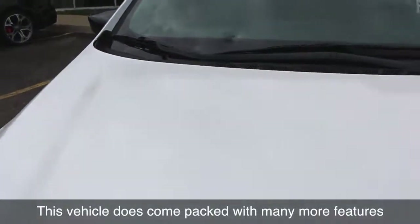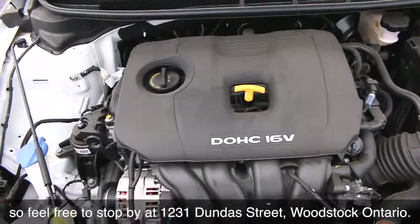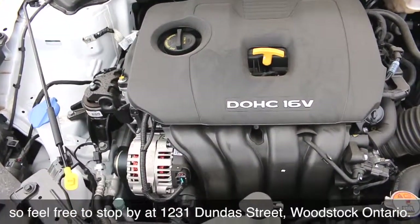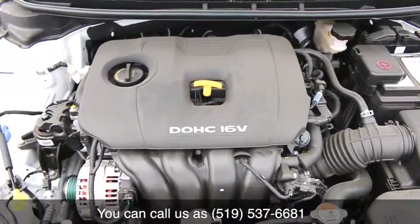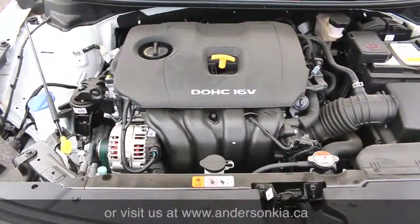This vehicle does come packed with many more features, so feel free to stop by at 1231 Dundas Street, Woodstock, Ontario. You can call us at 519-537-6681 or visit us at andersonkia.ca.